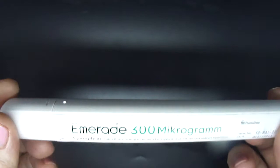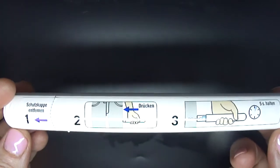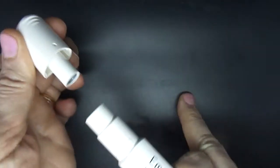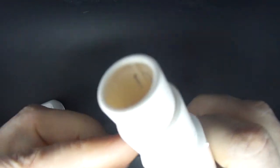So I'm going to fire this off. Remove the safety cap. Show you inside. There's the needle.